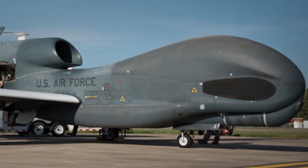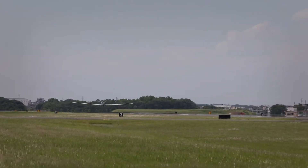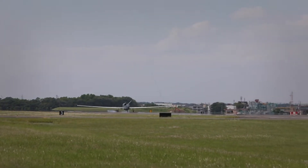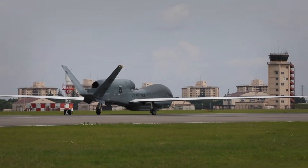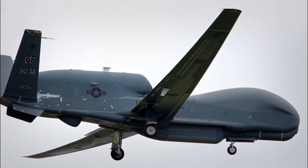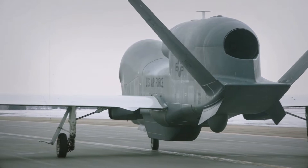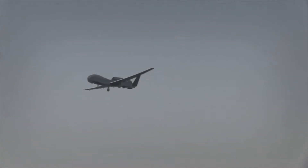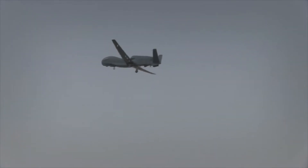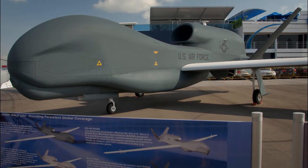Block 30 initial operating capability (IOC) was declared in August 2011. Eighteen Block 30s are currently fielded supporting every geographic combatant command as well as combat missions in Operations Enduring Freedom and Iraqi Freedom. Block 30s also supported Operation Odyssey Dawn in Libya and humanitarian relief efforts during Operation Tomodachi in Japan. Block 40 carries the Radar Technology Insertion Program active electronically scanned array radar, which provides MTI and SAR data. Block 40 early operating capability (EOC) was declared in September 2013, and 11 Block 40s are currently fielded supporting operations in four combatant commands.